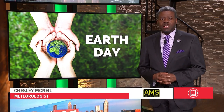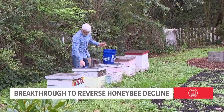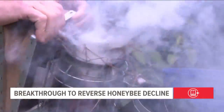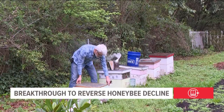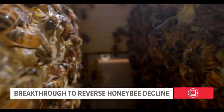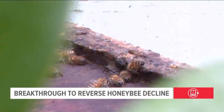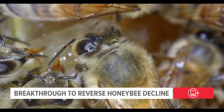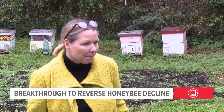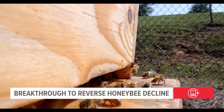A groundbreaking project at UGA could save honeybees and help food supplies worldwide. To researchers at the University of Georgia, saving the honeybee is tantamount to saving the world. UGA entomologist Keith Delaplane is among the beekeepers who have fretted for years over declining honeybee populations. The problems facing honeybees are pretty much universal: commercial pesticides, climate change, and a nasty disease called American foulbrood, which is a worldwide killer of honeybees and historically the worst honeybee disease of all. Honeybees are pollinators whose decline threatens plants and therefore the food supply.